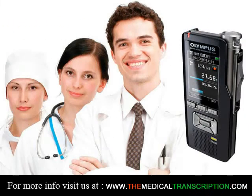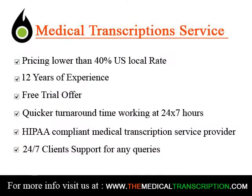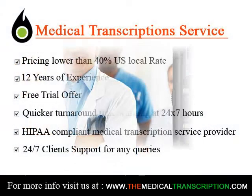Another good way to become a transcriptionist is to get certified. This can increase your chances of employment. The Association for Healthcare Documentation Integrity offers two certifications for medical transcriptionists: Registered Healthcare Documentation Specialists (RHDS) and Certified Healthcare Documentation Specialists.